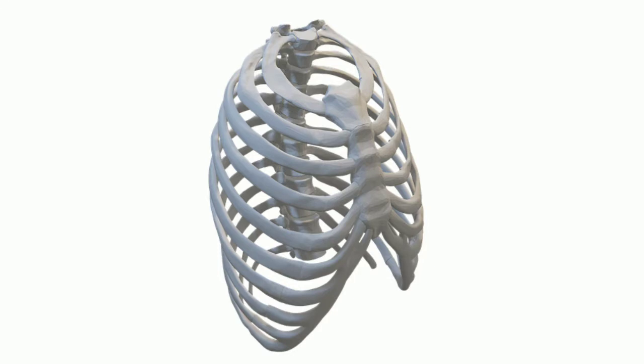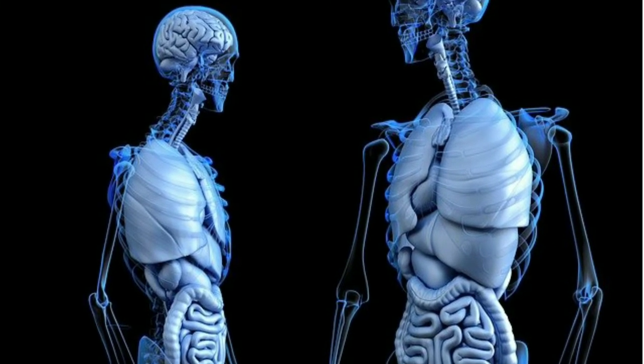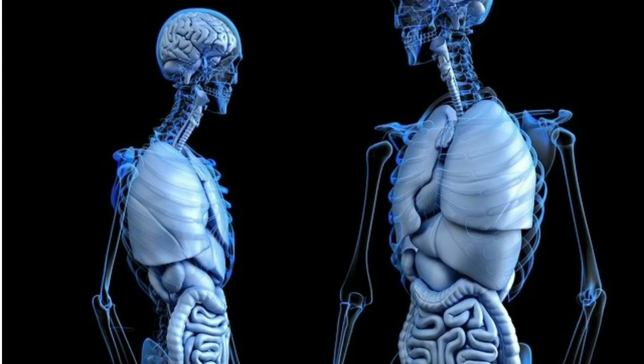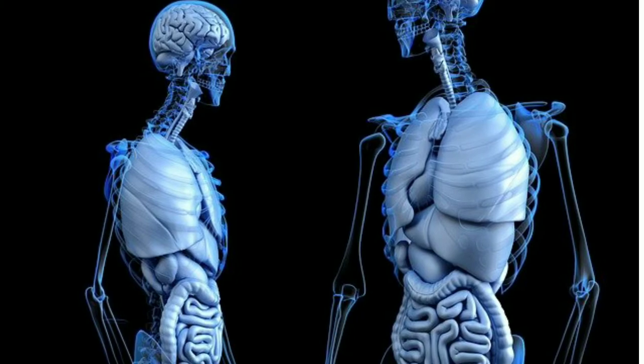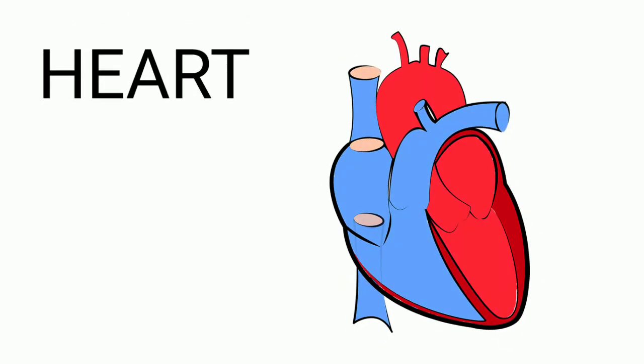Ribs: ribs are the long curved bones which form the rib cage. They help to protect internal organs like the heart and lungs.